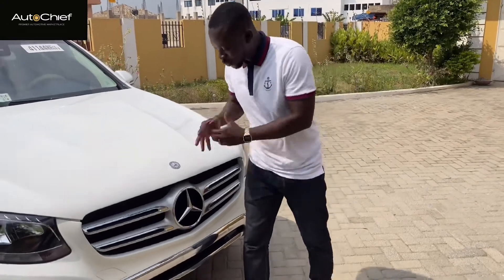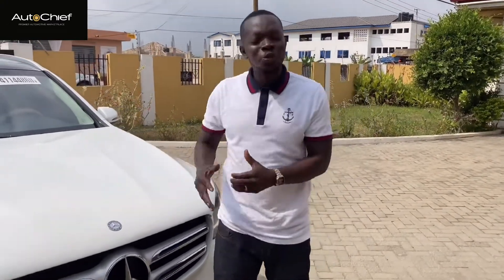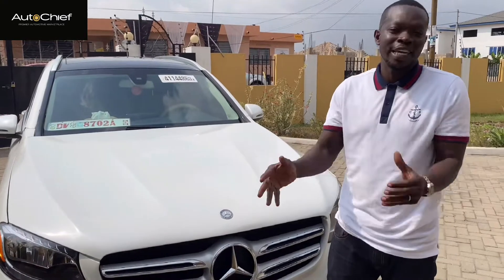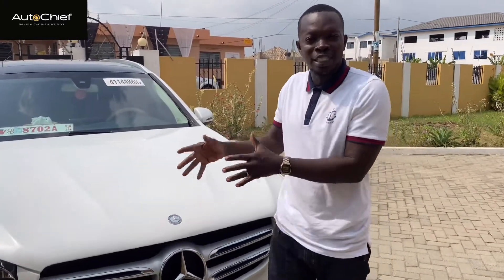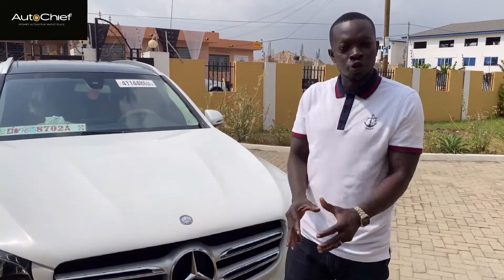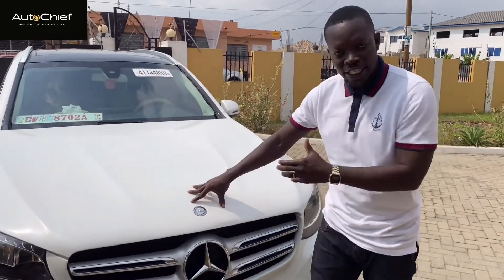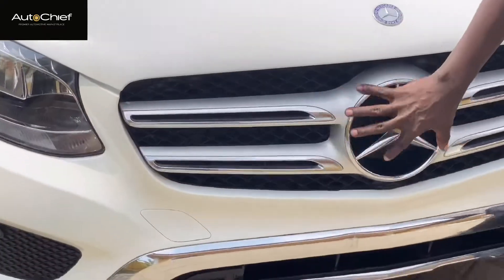This is the GLC 300. Mercedes changed the nomenclature from GLK to GLC — a lot of people didn't know what the GLK was about. GLC makes it clearer: GL stands for SUV, so you know it's a 4x4, and the C reminds you it's C-class based. This is essentially the SUV version of the C class.